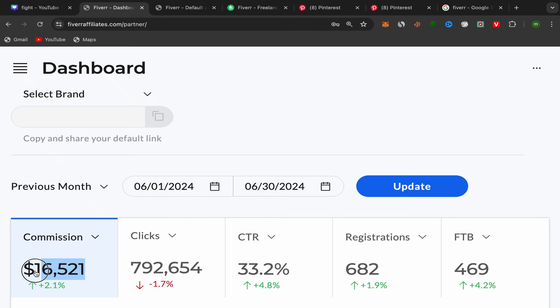In this video I will show you step by step how we made six thousand five hundred and twenty one dollars in commission in just one single month by promoting affiliate links on Pinterest. I will show you new trending affiliate links that you should start promoting on Pinterest if you want to earn some commission.